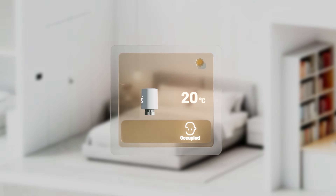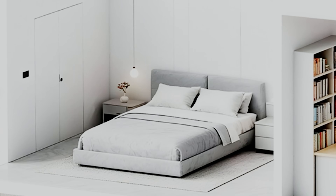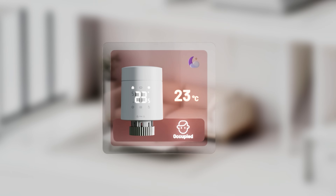With scheduling and automation, heating matches you and your family's routine, making sure every room is always comfortable when needed, and efficient when not.